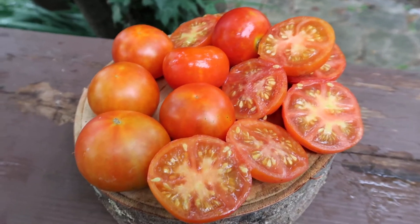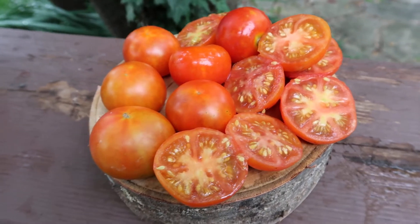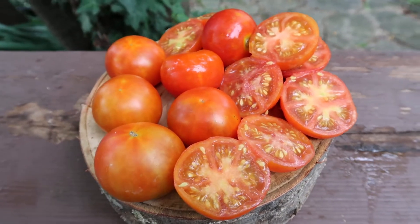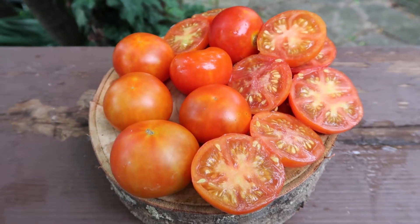Hi lovely people. This is Stokes Alaska. It was the very first variety to ripen in my garden in 2019, even before some of the other cherries and earlier varieties.